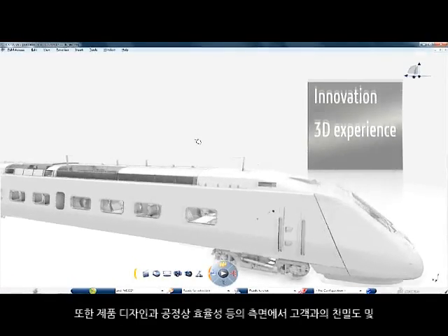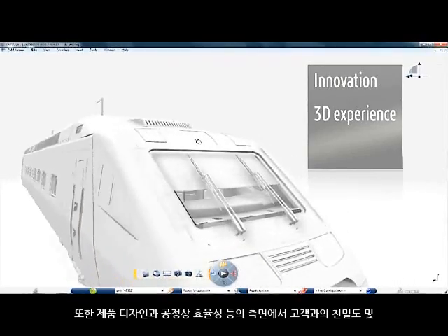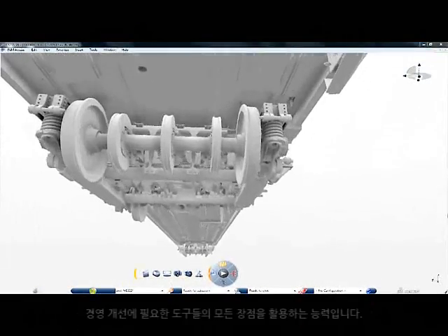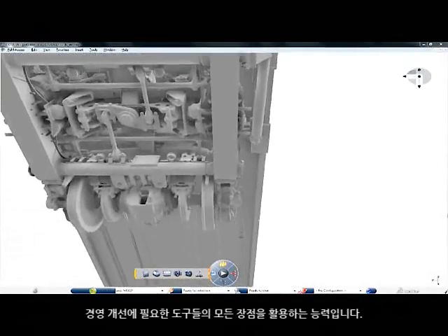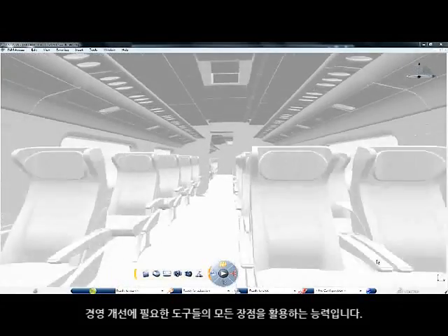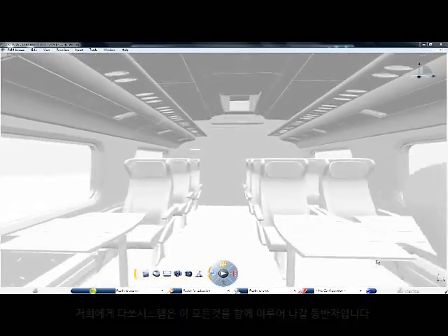When I hear Dassault Systèmes, what comes to mind is innovation, is the 3D experience, and the ability to take all the benefits of the tools in order to leverage our business processes, our customer intimacy, in terms of product design, process efficiency, and so on. We see in Dassault Systèmes a partner with whom we can make this work together.